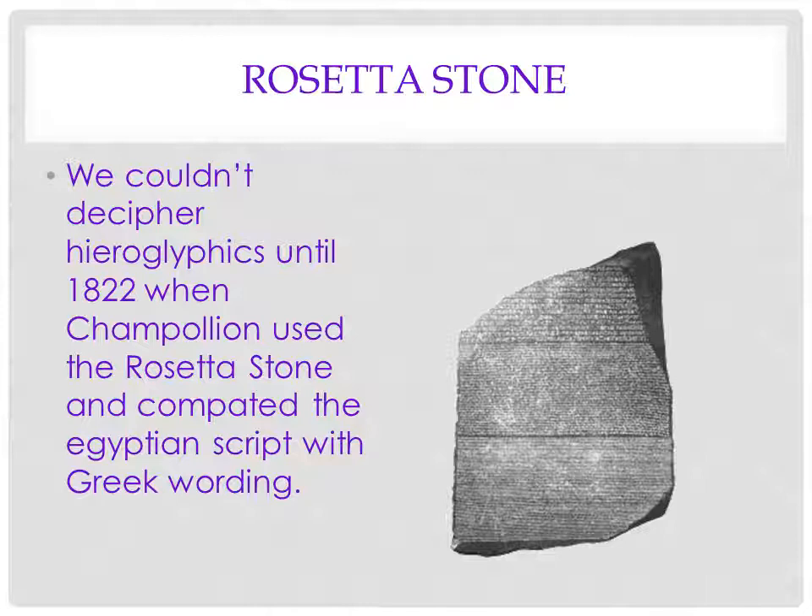It wasn't until the Rosetta Stone was found that we were able to decipher hieroglyphics. Coincidence that the language program is called Rosetta Stone? In 1822, a Frenchman by the name of Champollion found a rock. On it, it had hieroglyphics — an ancient form of hieroglyphics, but then it had Greek. And because we knew how to read Greek, that's how the code was cracked. This was a really important milestone.